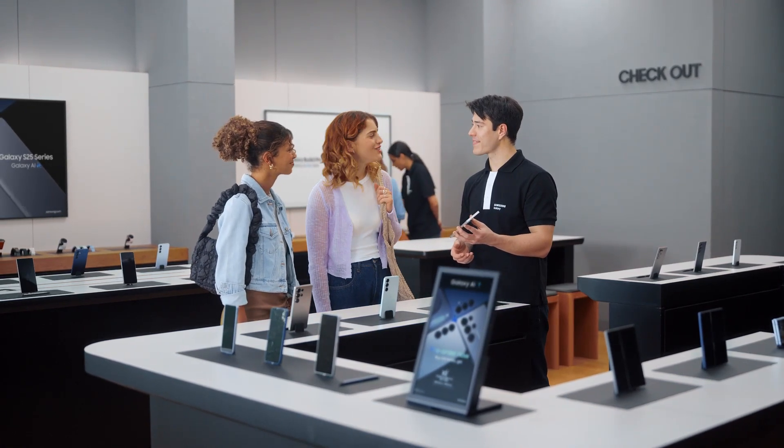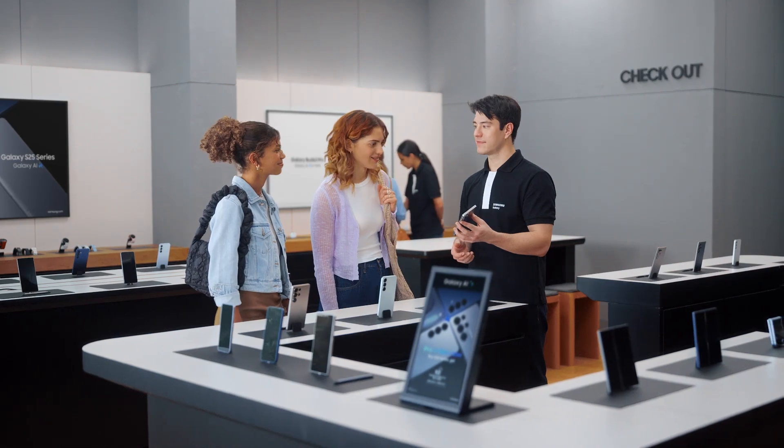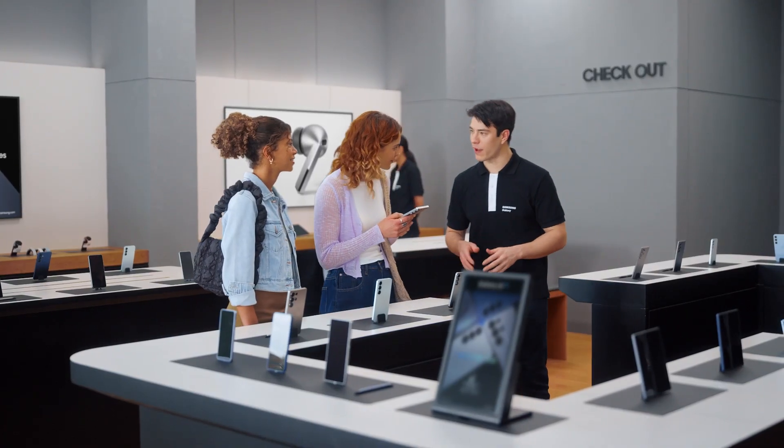Thanks. I had no idea phones had gotten this good. I'm glad we came by. You want to take it for a spin? Yeah, thanks so much. Take a look and let me know if you have any more questions.